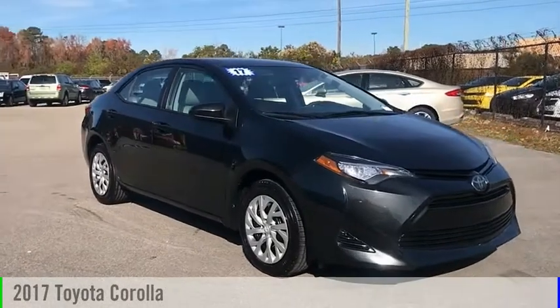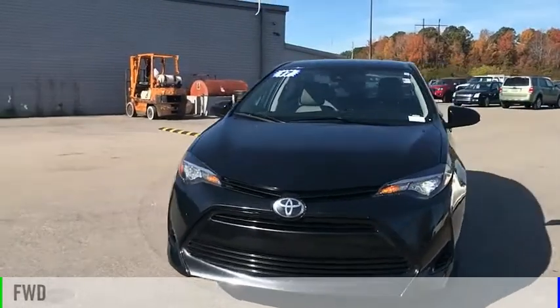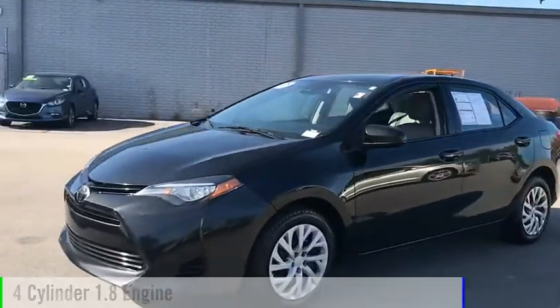Come test drive the 2017 Corolla. This vehicle is powered by a front-wheel drive, four-cylinder, 1.8-liter engine.